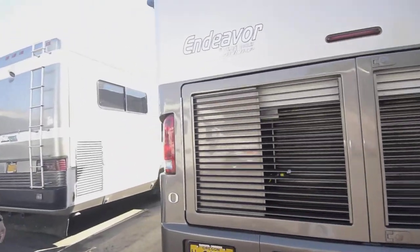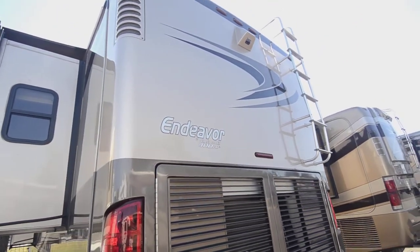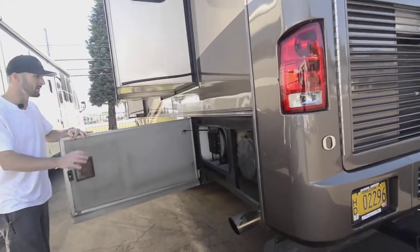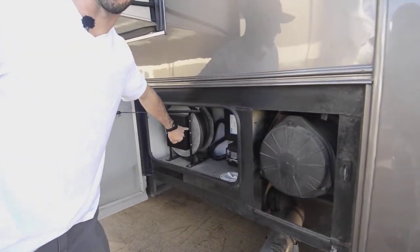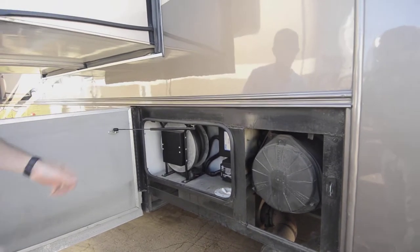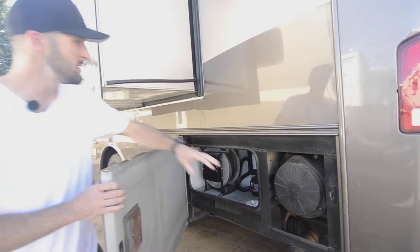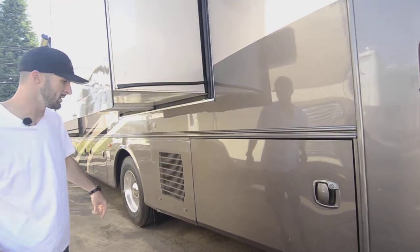This is a quad slide. Up top you'll see there's a backup camera, and your air intake is right up there. Just going through the bays — nice easy power reel. This is something that once you have it you never want to go without. It's a powered reel so you can press a button and it'll reel your cord back in. Easy access to your air filter and a few other electrical systems there.